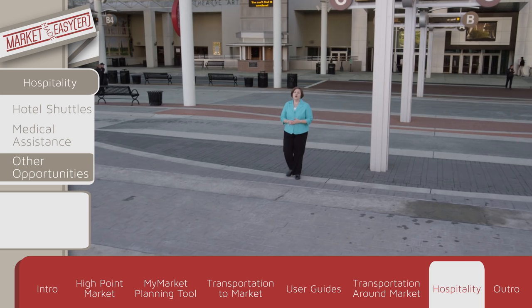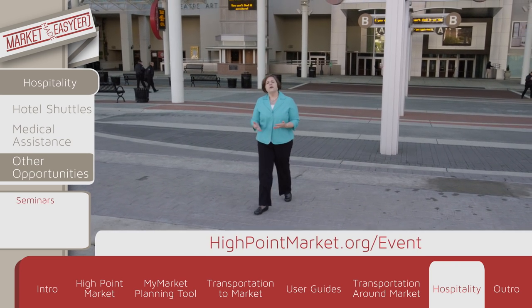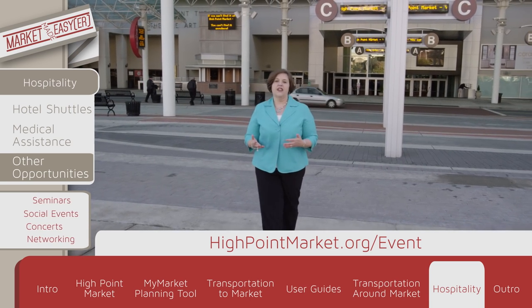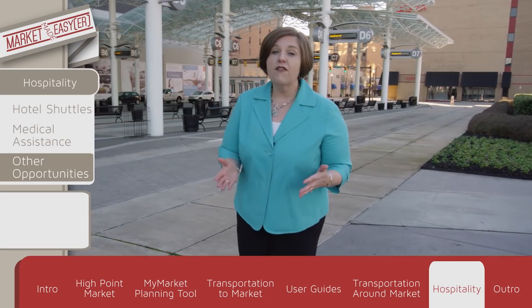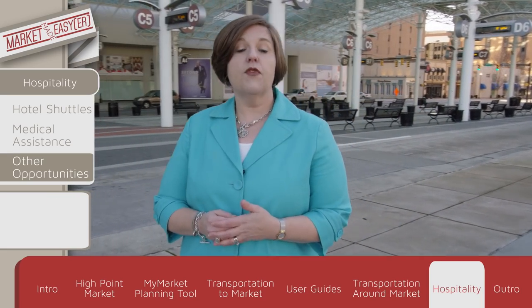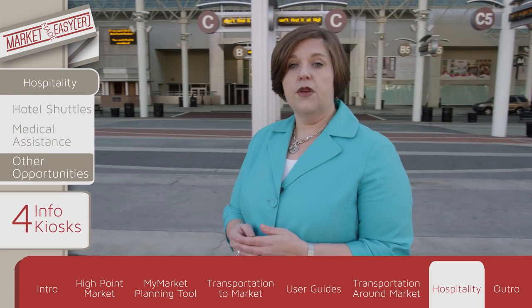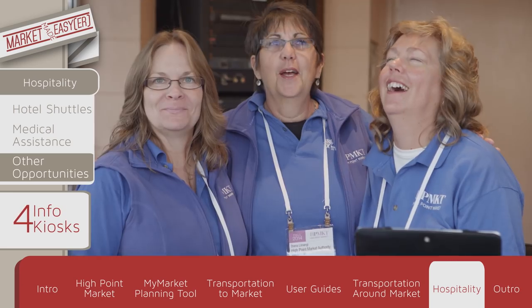Don't forget, the High Point Market is much more than just home furnishings. Take advantage of seminars, social events, concerts, and networking opportunities each and every day of each and every market. If you have questions, just ask one of our High Point Market Information staff members in one of our four downtown information booths, just like the one behind me. Look for the blue shirts and khaki pants.